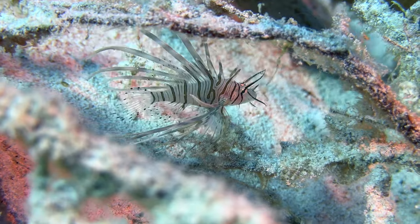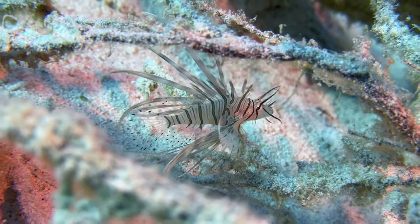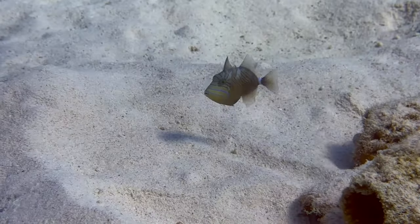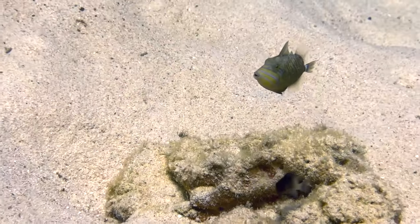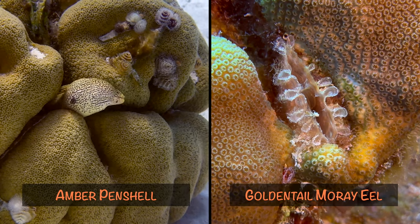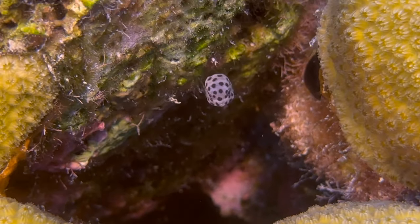Even though it's August and well past the springtime, there are a lot of babies on the reef right now. Unfortunately, we haven't seen many adult queen triggerfish on the island, but there are a number of juveniles. We're hoping to watch these guys grow up over the next few months. Always check in the lobed star coral, because you never know what's going to be hiding in there — in this case, it was a juvenile spotted trunkfish.